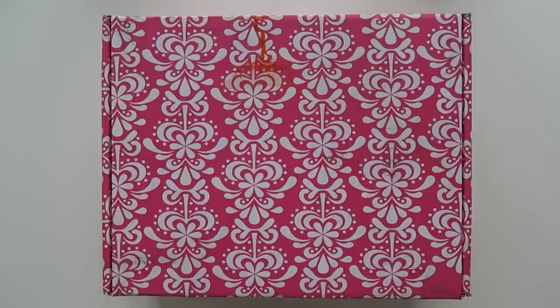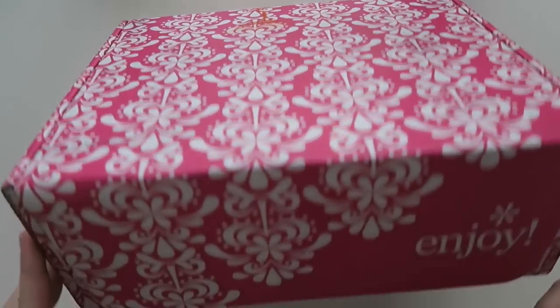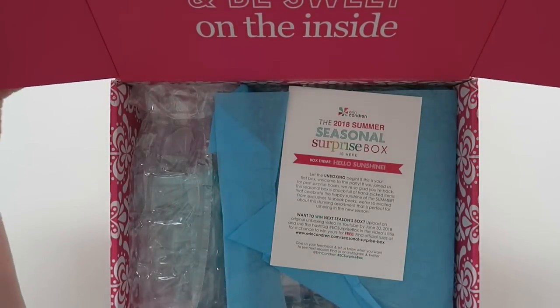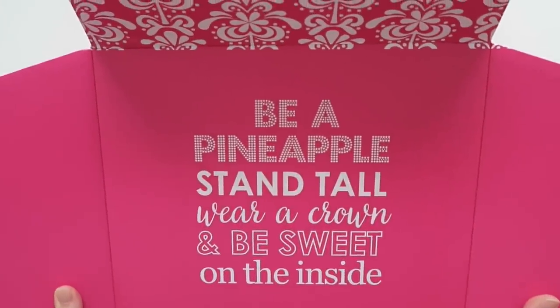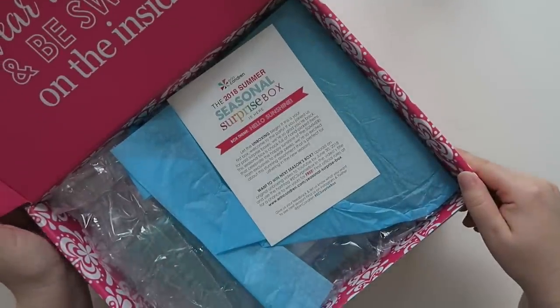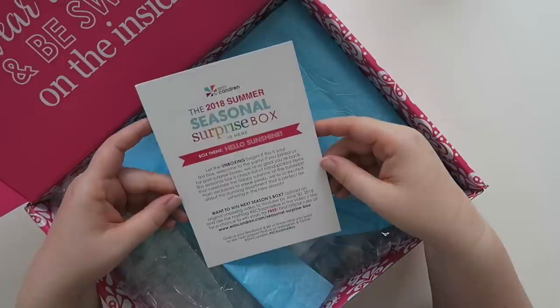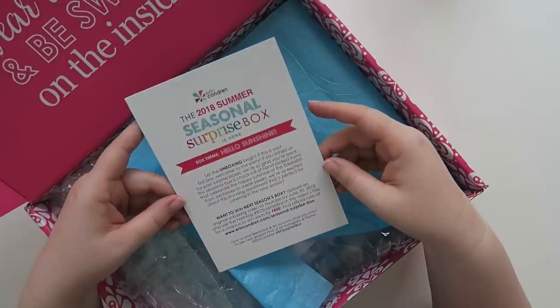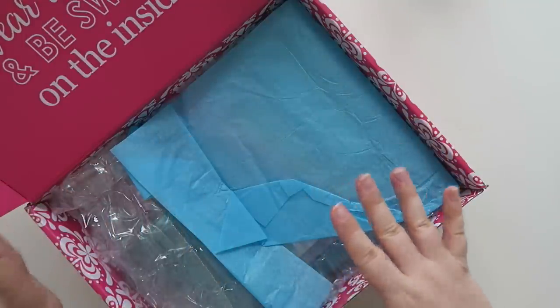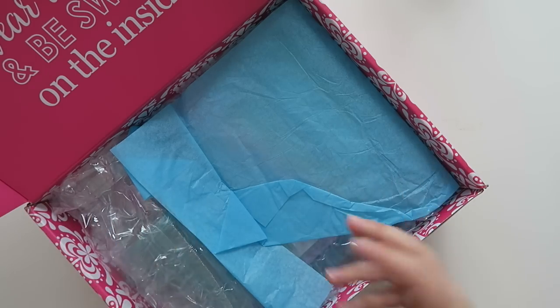I have not even opened it yet — my shipping information is on the other side. So let's get this bad boy unsealed and see what's inside. On the top it says, "Be a pineapple, stand tall, wear a crown, and be sweet on the inside." Super cute. I'm going to angle this a little bit so you can see it better. This is the 2018 Seasonal Surprise Box and the box theme is Hello Sunshine. It tells me on the back what's exclusive and what's coming soon to the Erin Condren website.